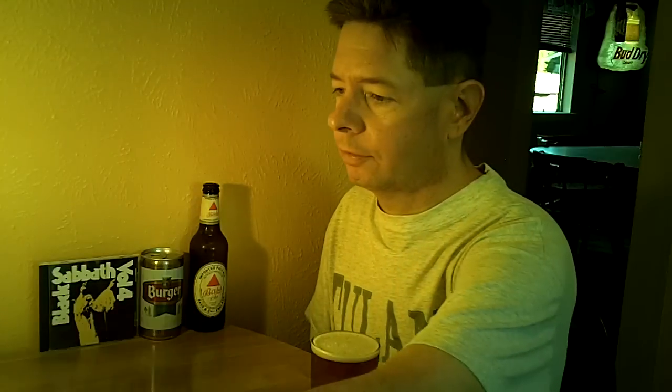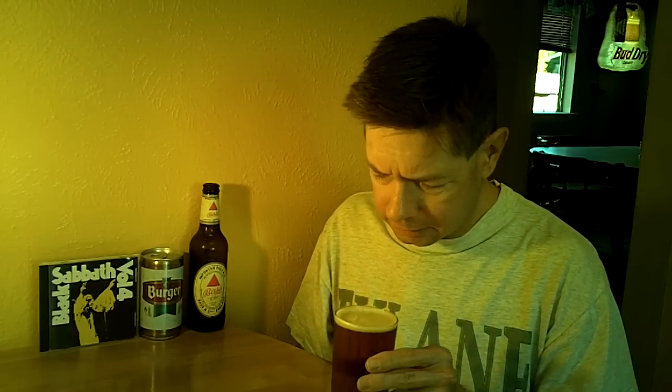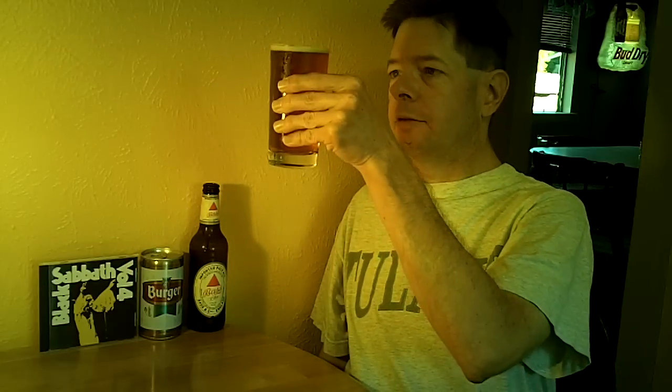Let's go with the smell test. Very light, faint aroma — maybe picking up some slight fruit, but it's hard to pick up really anything with this.